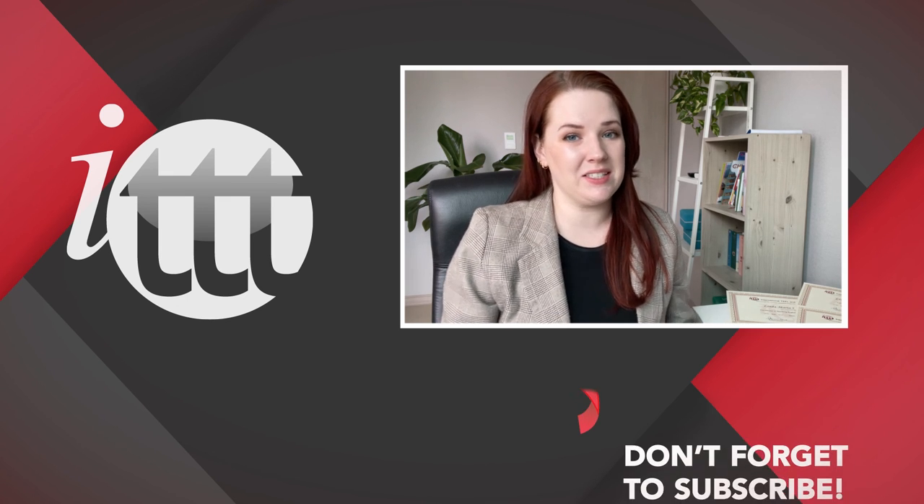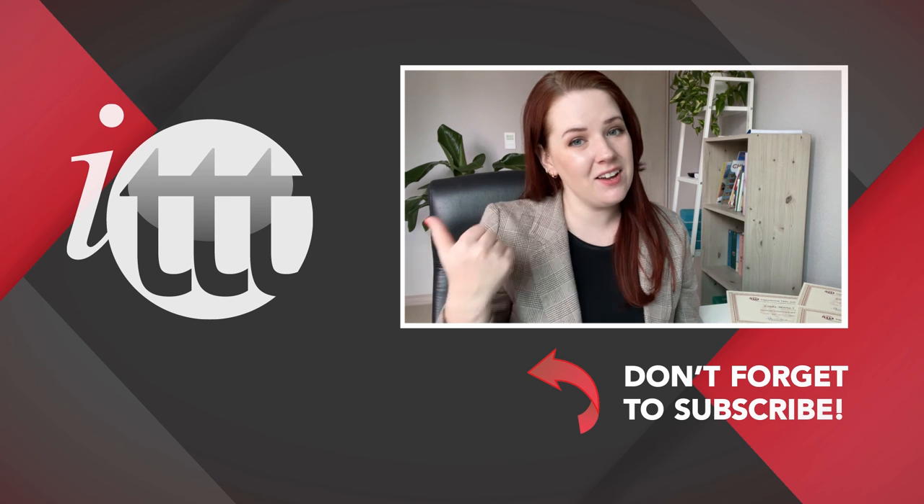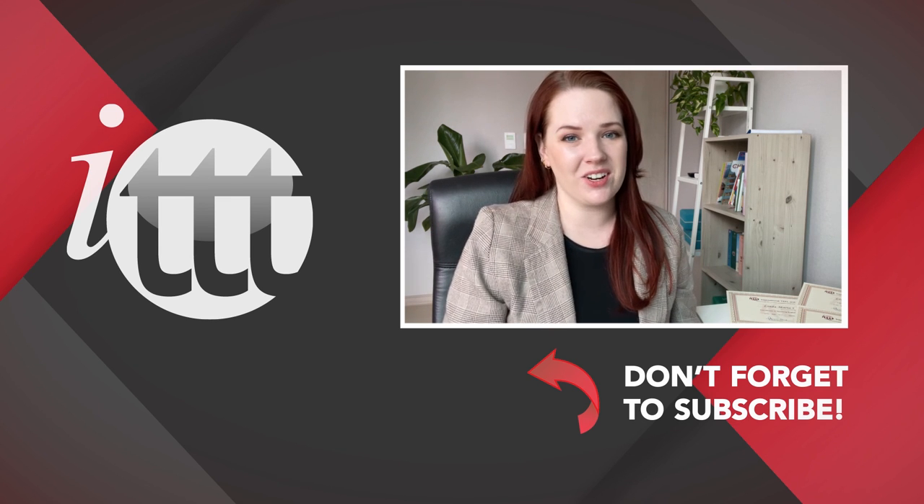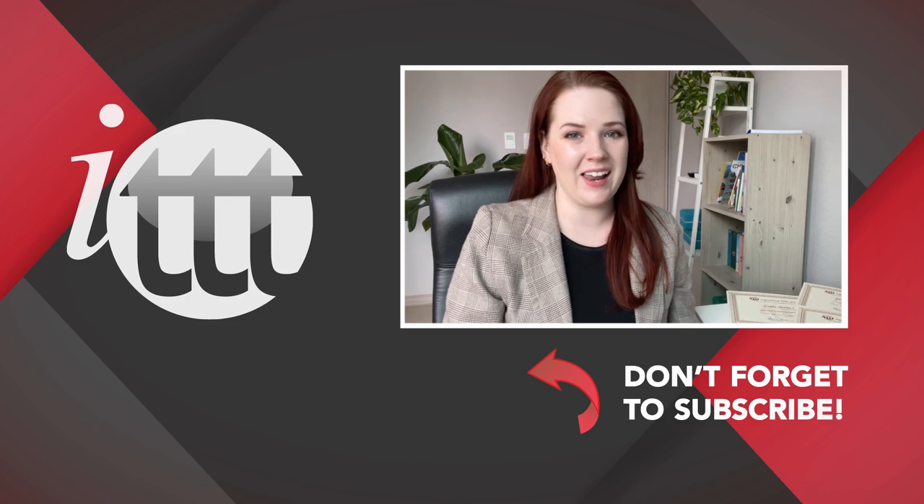Thanks so much for watching! We are ITTT, the leading provider for TEFL and TESOL training courses. If you liked this video, please subscribe by clicking the button down here, and click on any of the videos here on the left for more interesting teaching tips for getting certified to teach English abroad and online.